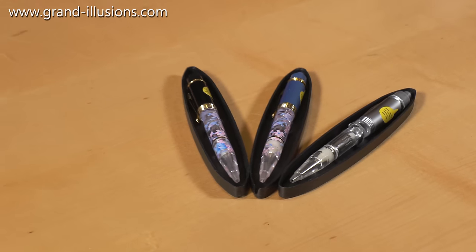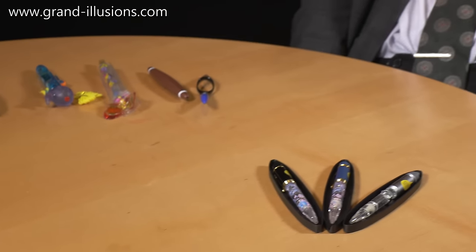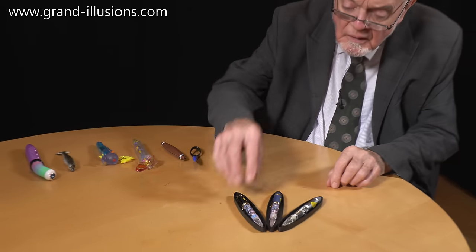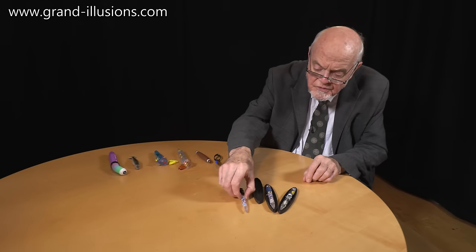Here are some pens. Peculiar pens? These ones are very pretty pens, in fact some of the most beautiful pens I've ever seen. I think it's extraordinary and they all have a lovely feature to them.